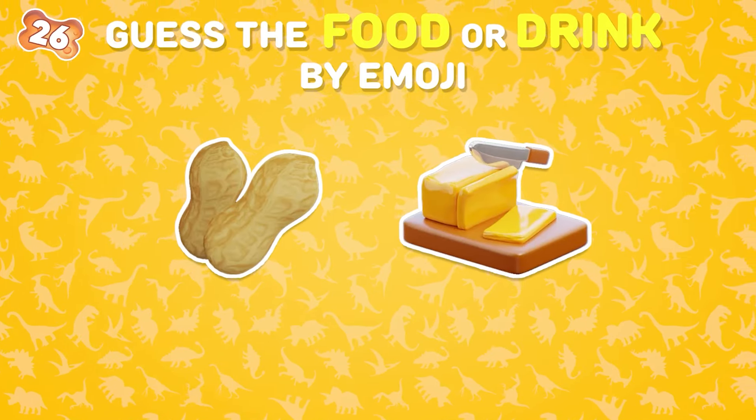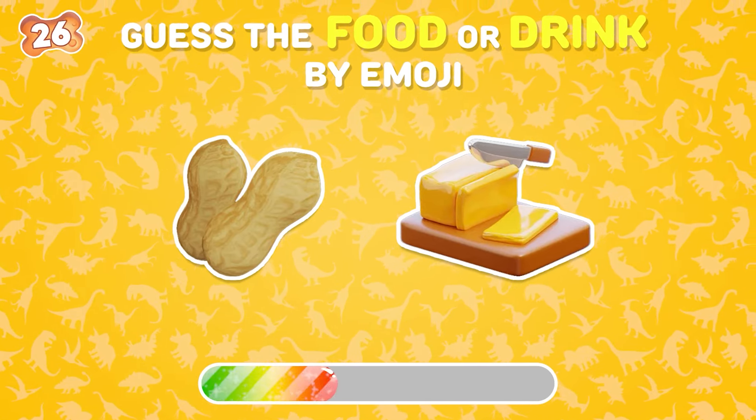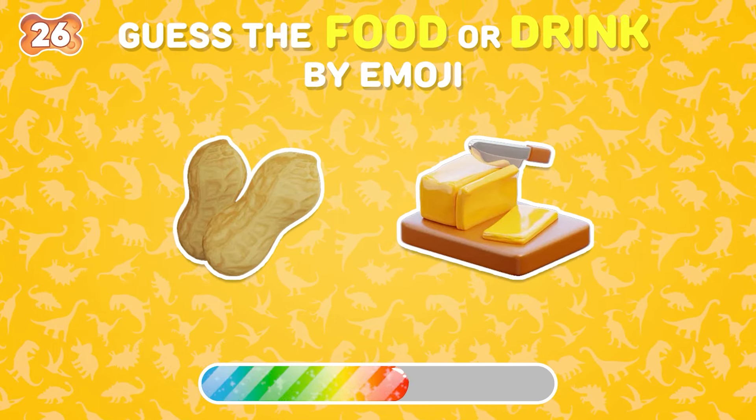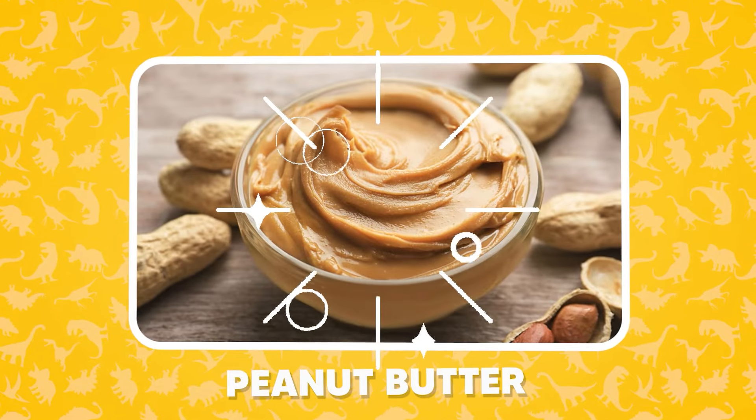I bet this one is easy for you too! It's peanut butter!